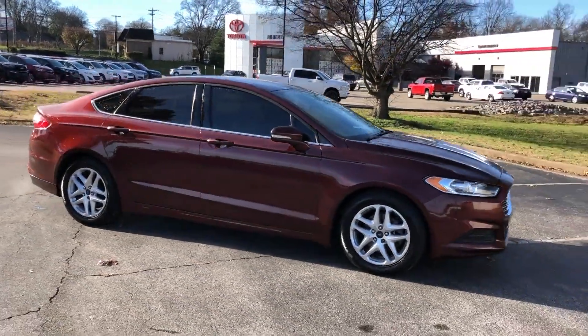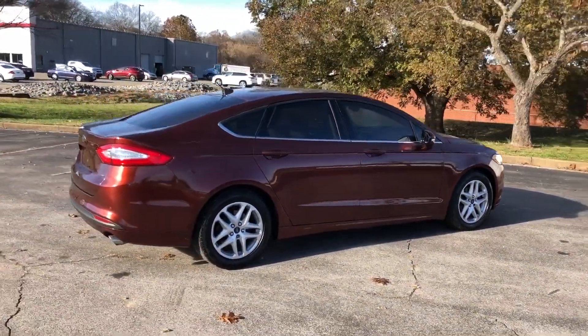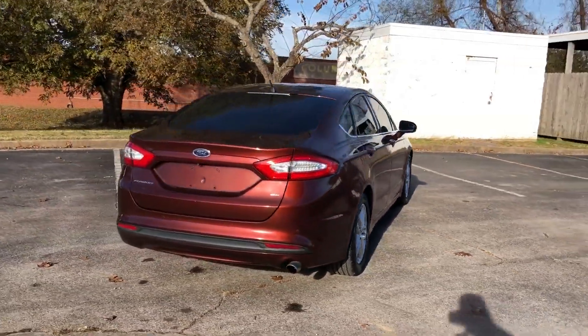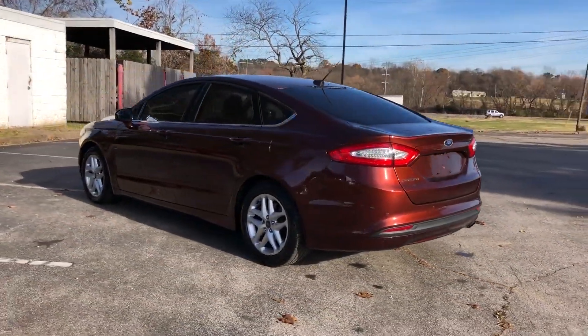2016 Ford Fusion. It strikes the perfect balance of fun and function while offering side view mirrors with turn signals, satellite radio, heated side view mirrors, backup camera, power driver's seat, power passenger seat, and pass-through rear seat.